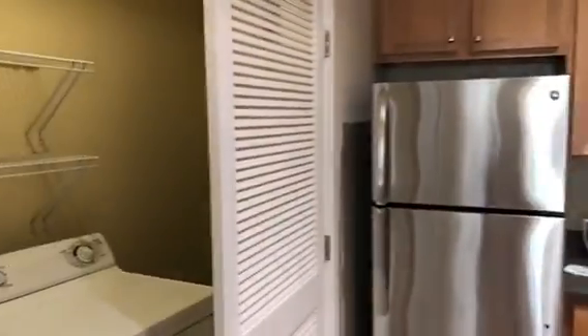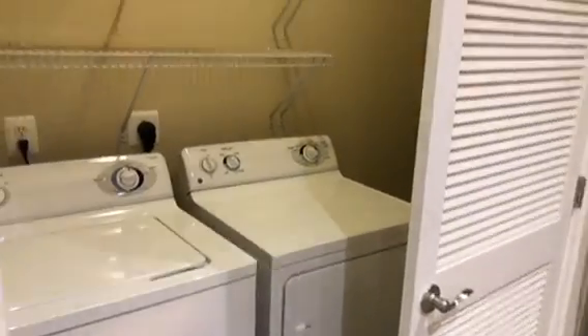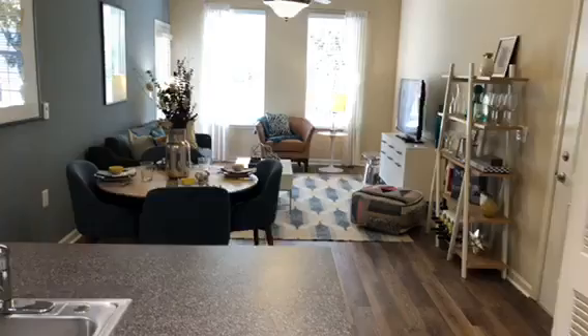Off the kitchen you do have a laundry room with extra shelving as well as a full size washer and dryer. What I love about the kitchen is it does overlook your living room and dining room space.